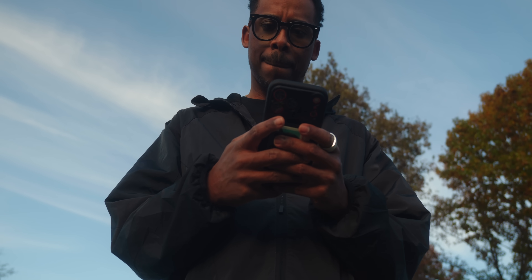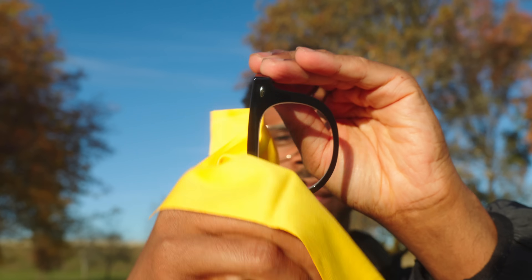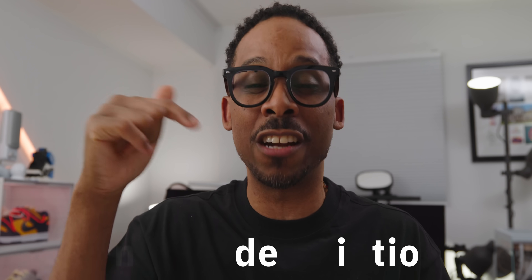They've solved the fundamental problems that have held back smart eyewear adoption: they look normal, feel comfortable, provide genuine value, and respect your privacy. The future of wearable technology isn't about obvious gadgets that announce themselves — it's about seamless integration that enhances your capabilities without changing how you look or feel. With the Halliday AI glasses, that future has finally arrived and it looks surprisingly normal. If you want to pick up a pair, there are links down in the description below and they'll take you where you need to go.